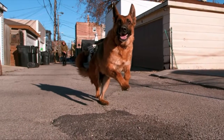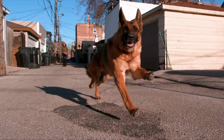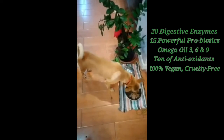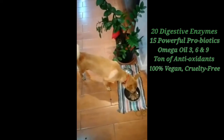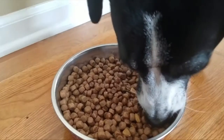You see, Canine Vital Health is the only canine supplement on the market that has 20 digestive enzymes, 15 powerful probiotics, Omega Oil 3, 6, and 9, tons of antioxidants, and it is 100% vegan and cruelty-free.